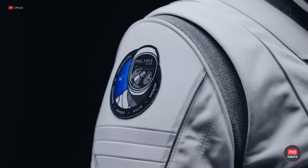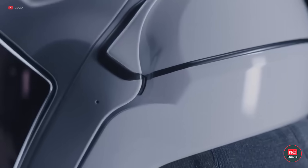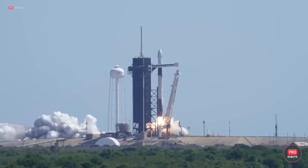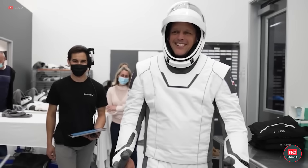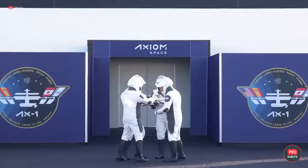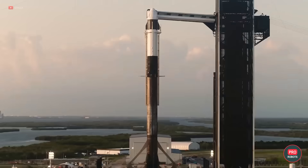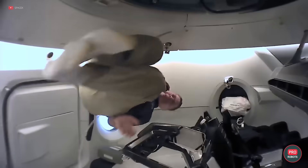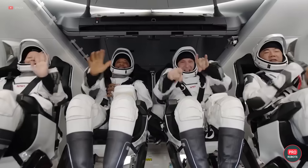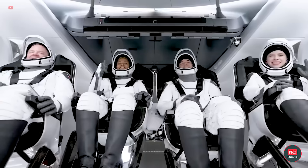SpaceX engineers have already conducted a series of tests in vacuum conditions where the Crew Dragon capsule was subjected to complete depressurization with four dummies inside. Polaris Dawn participants plan to spend five days in orbit, starting in an elliptical orbit with an altitude of 120 to 750 miles or 190 to 1,200 kilometers, culminating at 870 miles or 1,400 kilometers. After collecting data on the radiation environment at this altitude, the craft will lower its orbit to 430 miles or 700 kilometers where the spacewalk will take place. The crew also plans to test Starlink satellite communications and conduct scientific experiments. Good luck to you guys!